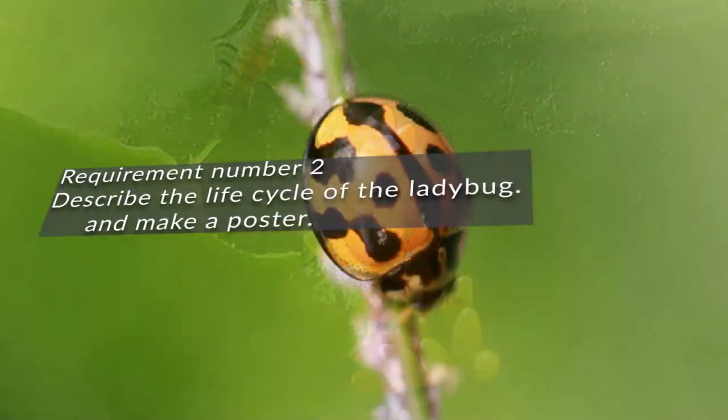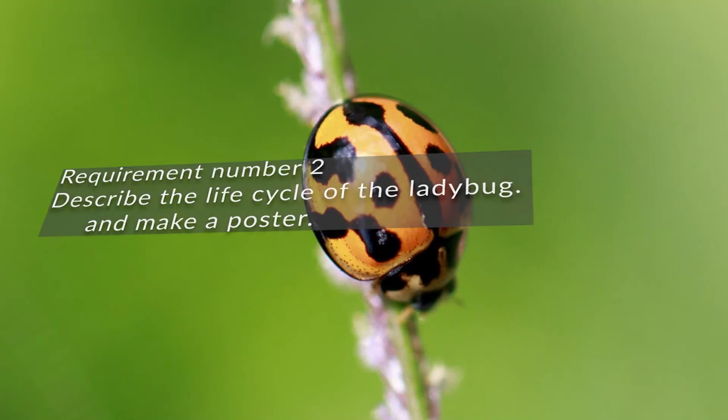Did you know a female ladybug will lay over a thousand eggs in her lifetime? This brings us to requirement number two: describe the life cycle of the ladybug and make a poster. You can pause the video now and do your poster if you like, or you can carry on watching and do it after.